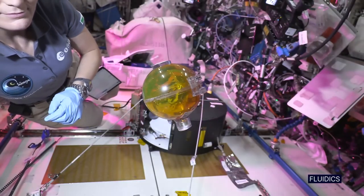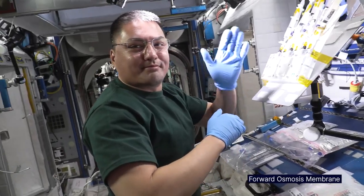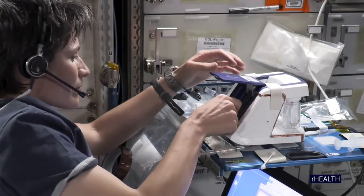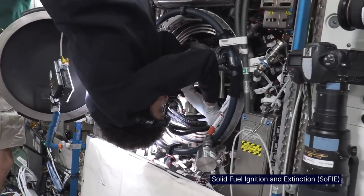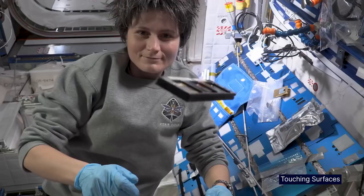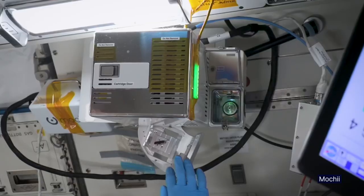Microgravity brings to the forefront a number of phenomena, both in the life sciences — like living organisms, like humans, plants, microorganisms, animals, tissues, cells — as well as in the physical world, in fluids, in combustion, in materials. There are a bunch of things that either do not happen on the ground, or on the ground are masked by the effects of gravity.